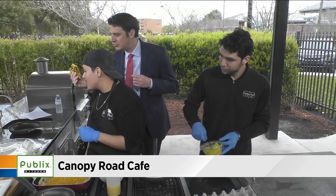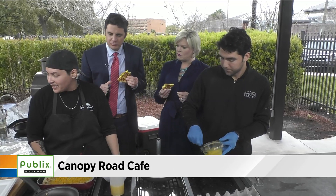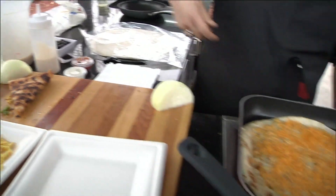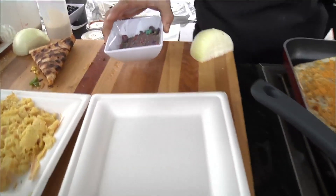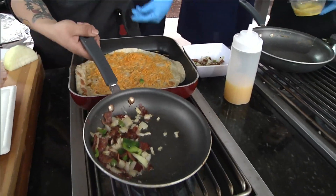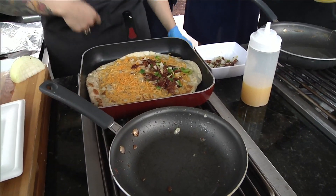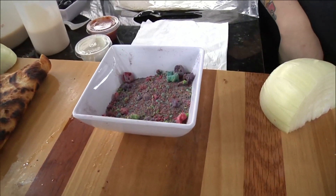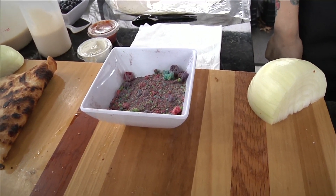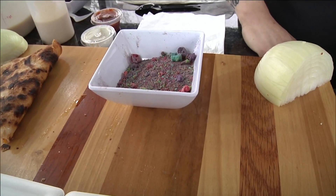The Cap'n Crunch French Toast is one of the most popular items we have — it's definitely very eye-appealing as well. If you want to make it at home, you can use whatever cereal you'd like: Frosted Flakes, Fruit Loops. You take it and blend it up in a blender, get it all nice and crunched up. Then when you batter up the French toast in the mix, you lay the French toast on it, drizzle the crumble over it, press it to the grill — it'll be nice and crunchy. Flip it over one more time, apply the Cap'n Crunch one more time, make sure it's cooked all the way through, and lay it on the plate.